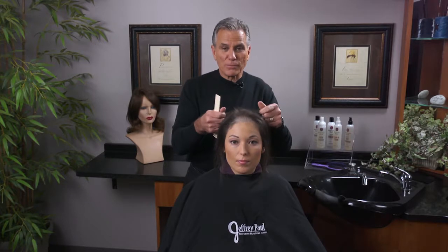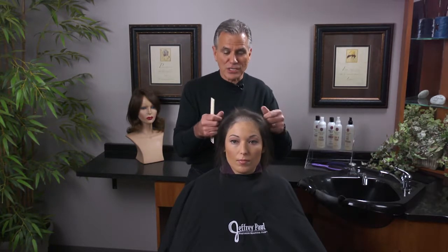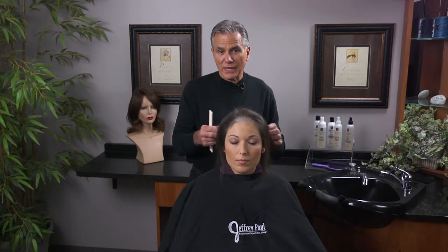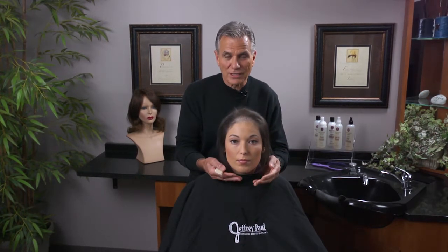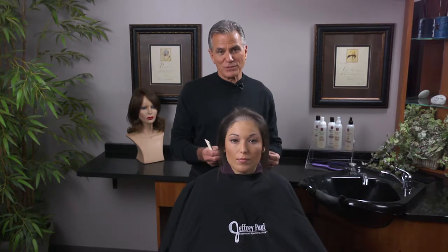By giving her hair back through hair integration or extensions that are safe for thin hair — or whatever type of appliance is created as a solution — and by knowing how to finish the look that suits her, you can make her look absolutely beautiful again.